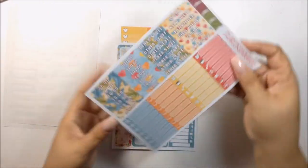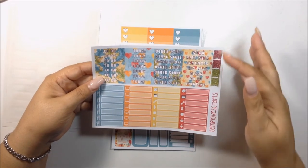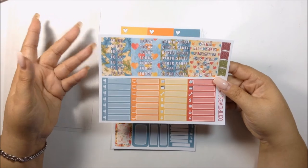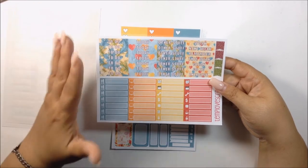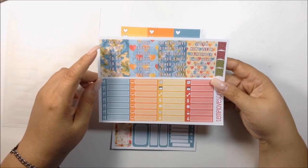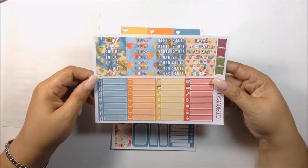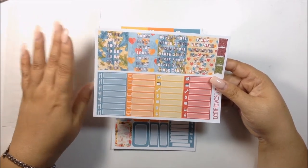And then we have your littles and your headers along with your sidebar headers. You get two different sets of flags for your Erin Condren because this is an Erin Condren kit, and matte. This is an Erin Condren vertical matte kit. I have a Recollection planner and they fit perfectly in there. She does offer this kit in glossy, but I am basically a matte girl — I don't like glossy stickers.